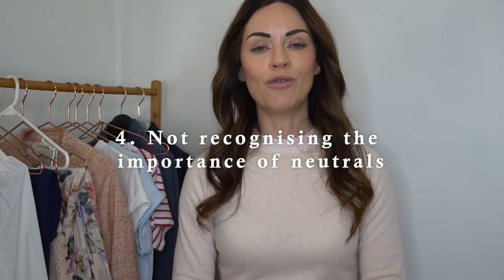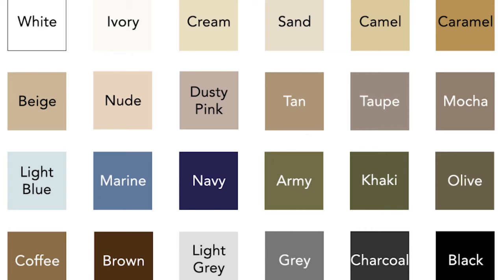Mistake number four is not recognizing the importance of neutrals. I've developed a deep appreciation for neutrals because they work as a brilliant base and foundation for creating outfits, and they're extremely versatile. Neutrals include black, white, grey, navy blue, creams, beige, and camels. These colors present a refined and sophisticated aura and always look chic and elegant, especially when paired with each other.